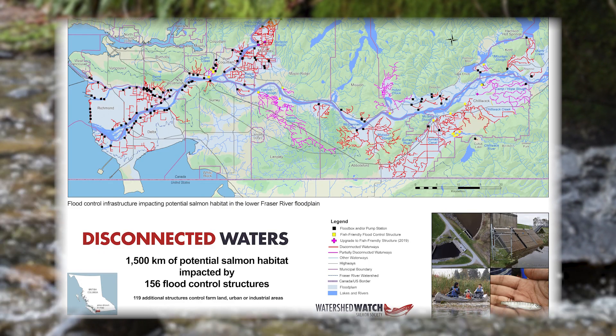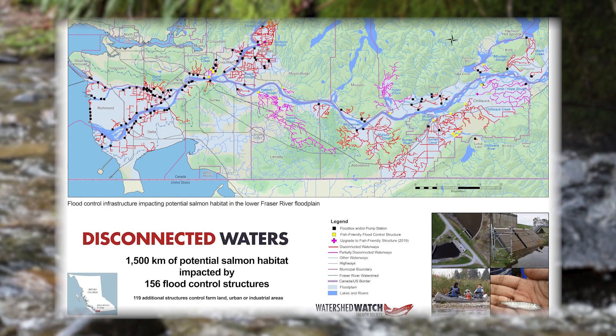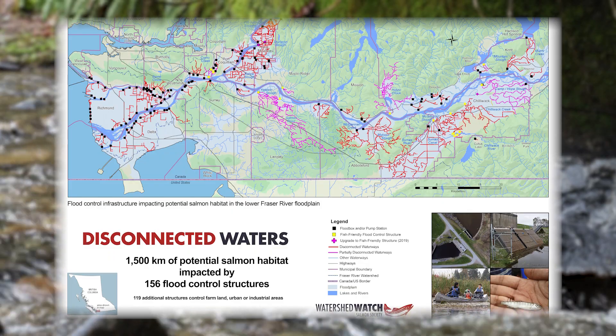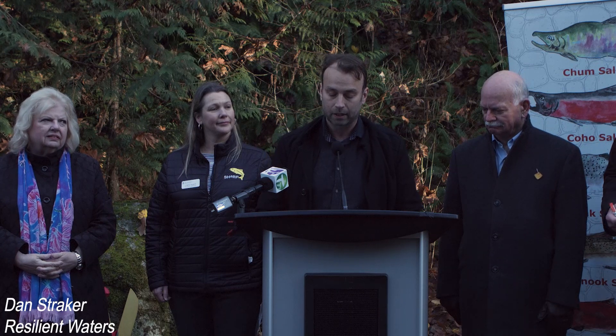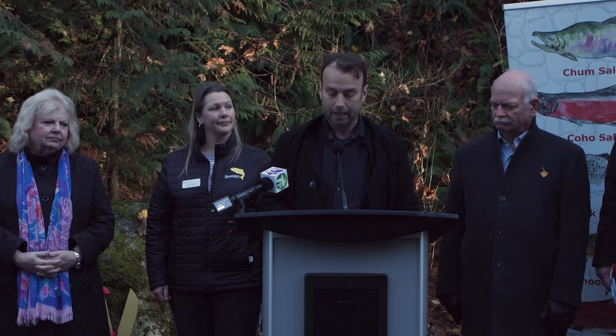He says these waterways have been disconnected by about 156 different pieces of flood infrastructure in the lower mainland. The more we can reconnect these kinds of floodplain habitats, the better — not just for salmon, but also for our communities to withstand the impacts of climate change.